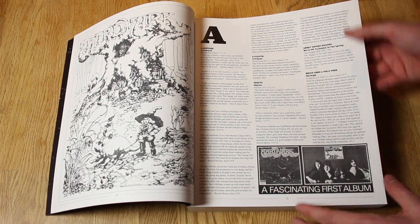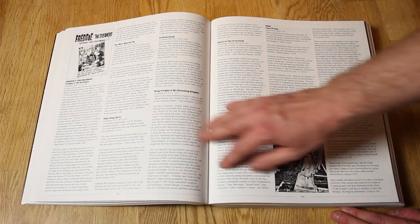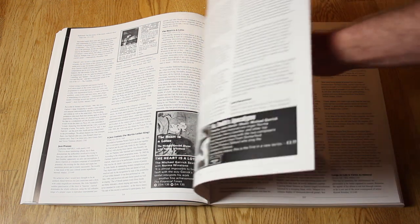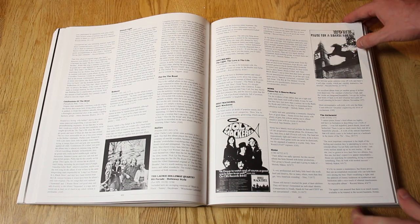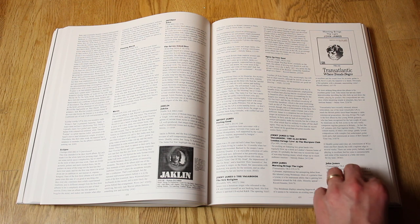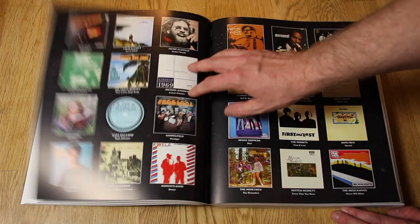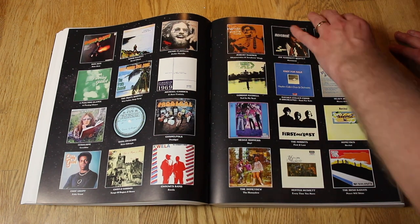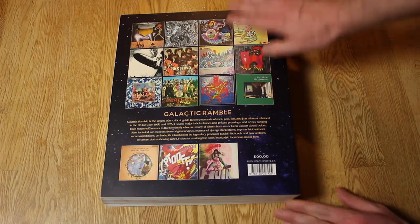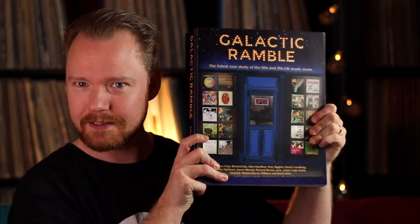What's unique with this one is that they include the original reviews of the records from back in the day — how obscure it gets — and it always ends with some of the author's notes. Authors include Patrick Lundborg, Simon Crisp, Richard Falk, Harvey Williams, David Wells, and so forth. One million words included, it's the fullest ever study of the 60s and 70s UK music scene. In the middle you get highlighted record covers in fantastic colored pictures. Get it now — it's the holy bible.